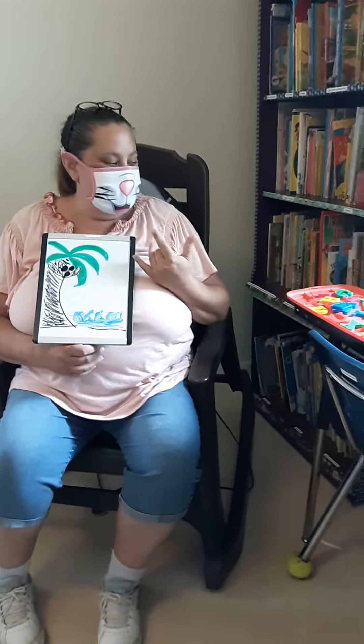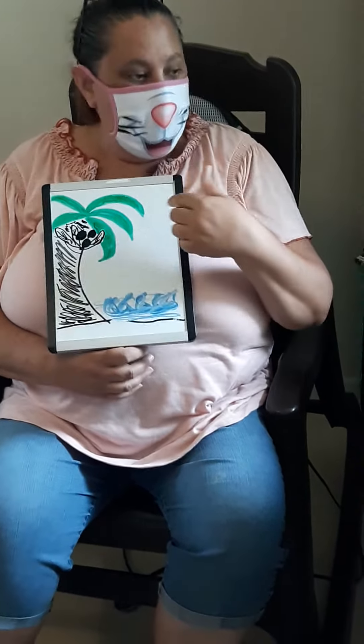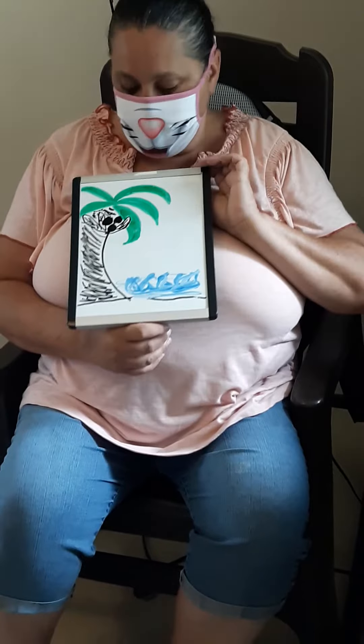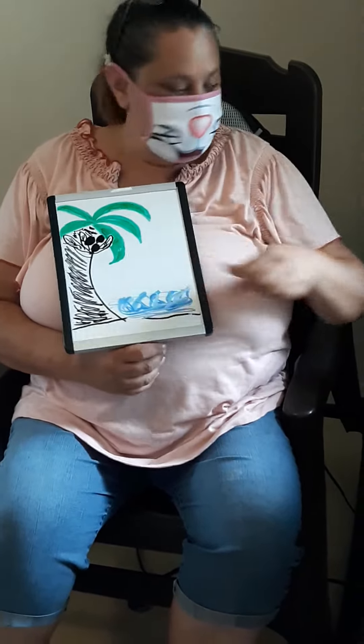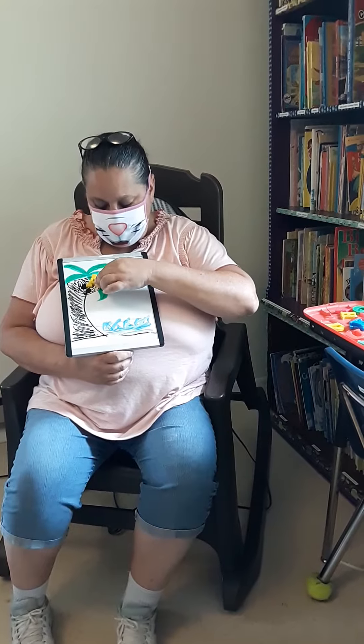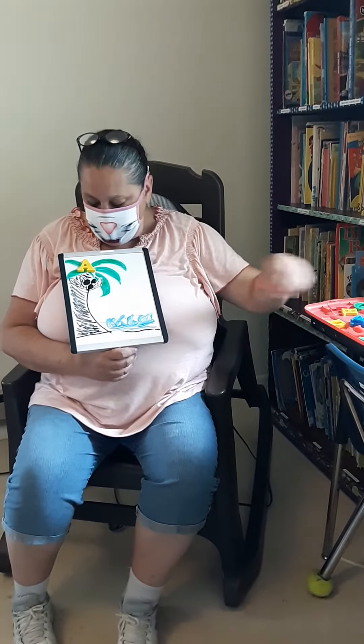what I would like for you guys to do for your activity is, you can either have mom and dad cut some construction paper out for you and make like a coconut tree. Or you can, hopefully you might have a whiteboard or a magnetic board at home and you can draw a coconut tree. And then if you have some magnetic ABCs laying around, I want you to go ahead and just put your ABCs there.